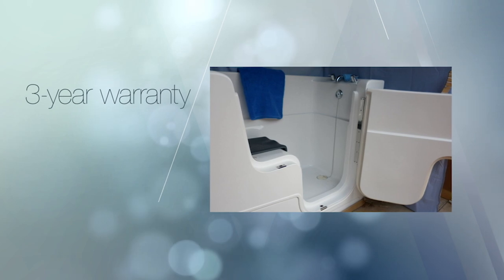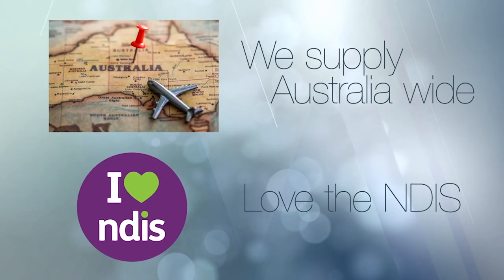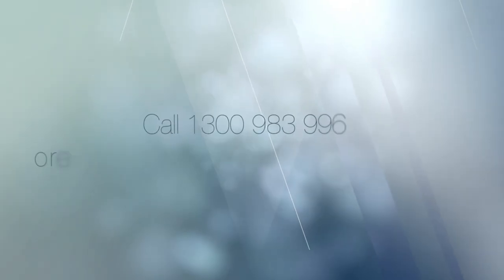Windsor baths have been operating since 2000 and offer a three-year warranty on their walk-in baths. We supply Australia-wide and love the NDIS. Indulge and enjoy a good relaxing soak — a quality Windsor walk-in bath provides the safety and comfort you and your loved ones deserve.